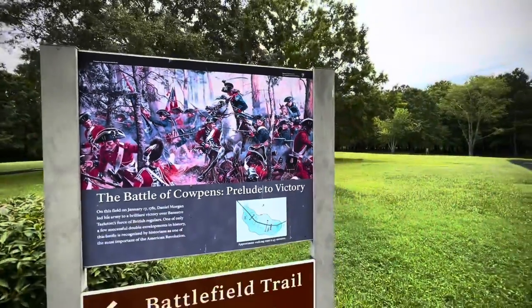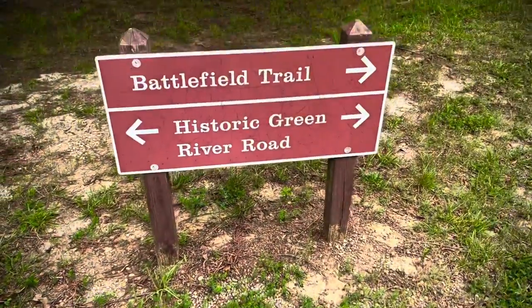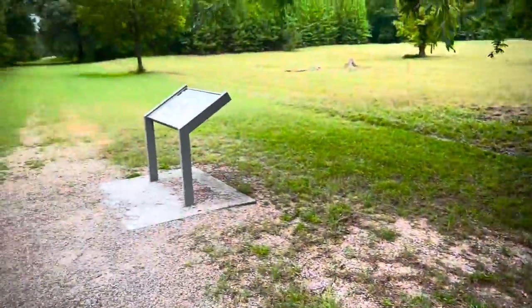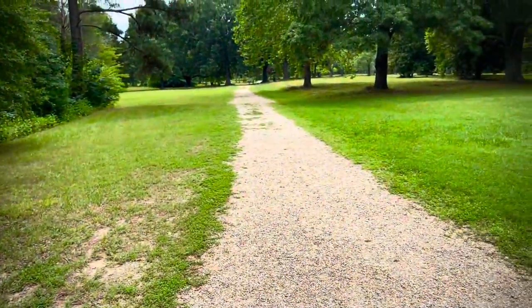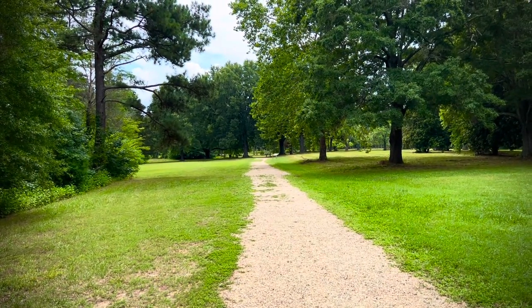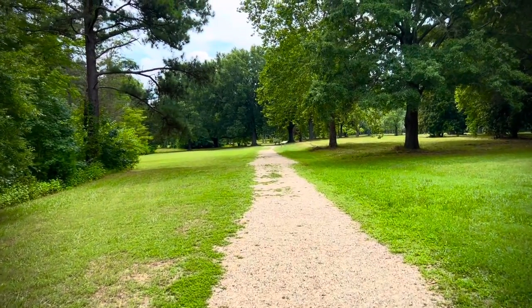We are going right out there — the battlefield is in the distance. We are on the historic Green River Road, which comes all the way back through there and right down the middle of the battlefield. And it does take you to where we did our other video at Kings Mountain — same road. Let's go walk this field.